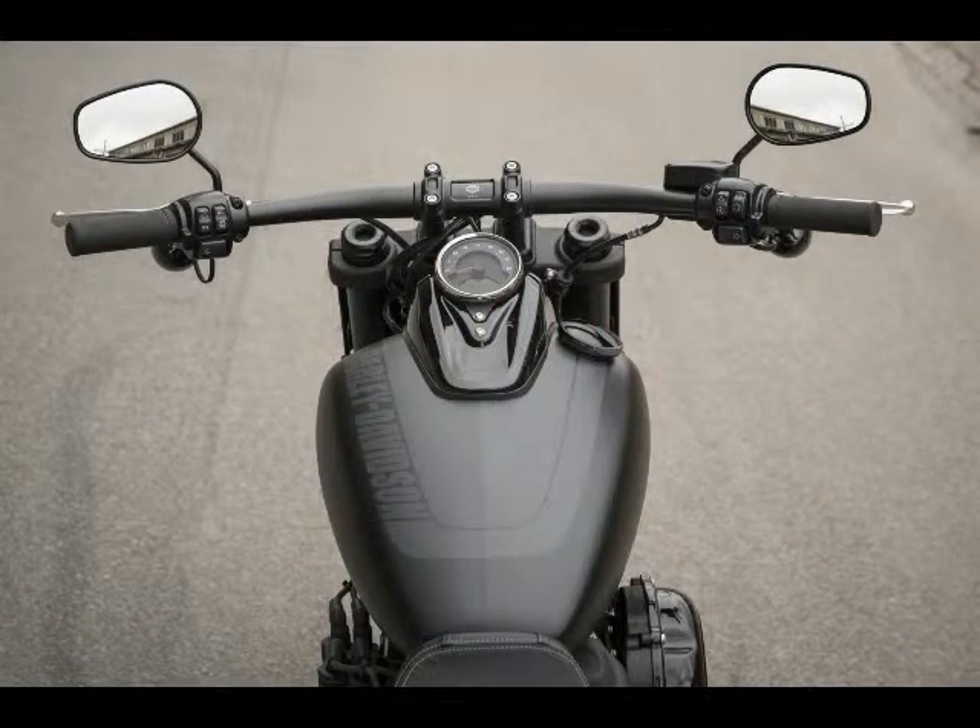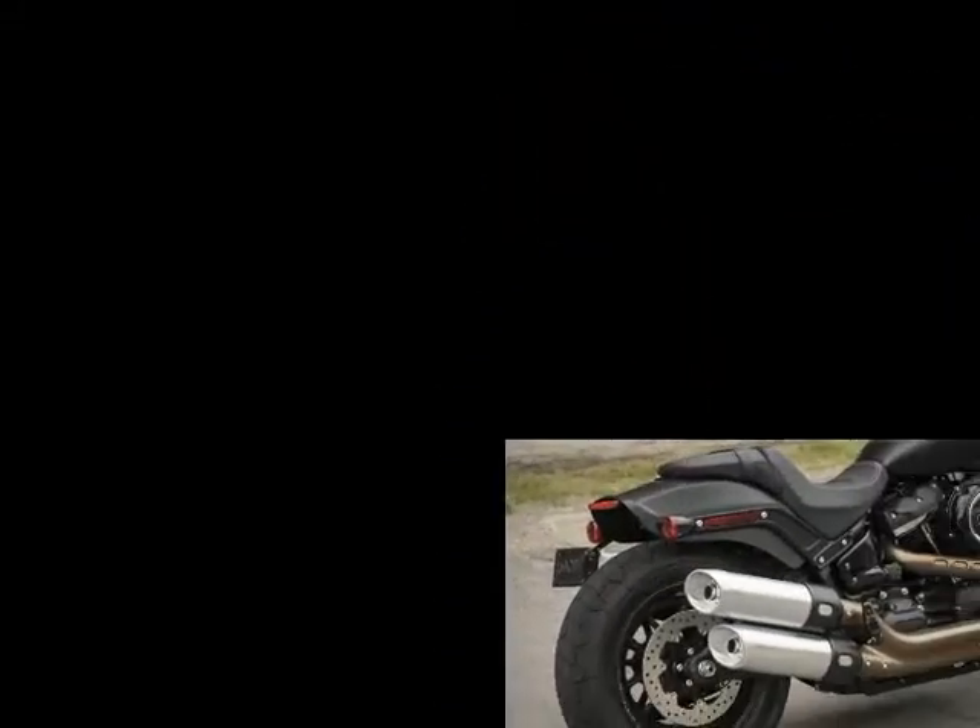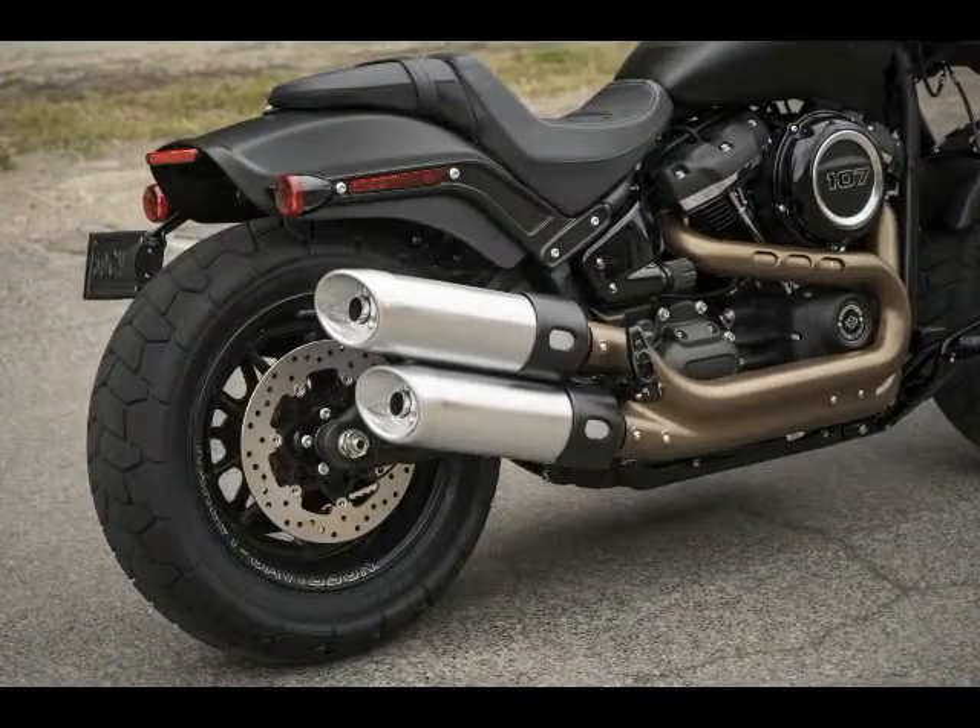The modular Softail chassis is ushering in a new era of sophistication for Harley-Davidson. An inverted fork and a V-twin go together like peanut butter and jelly. Modern suspension means modern solutions.